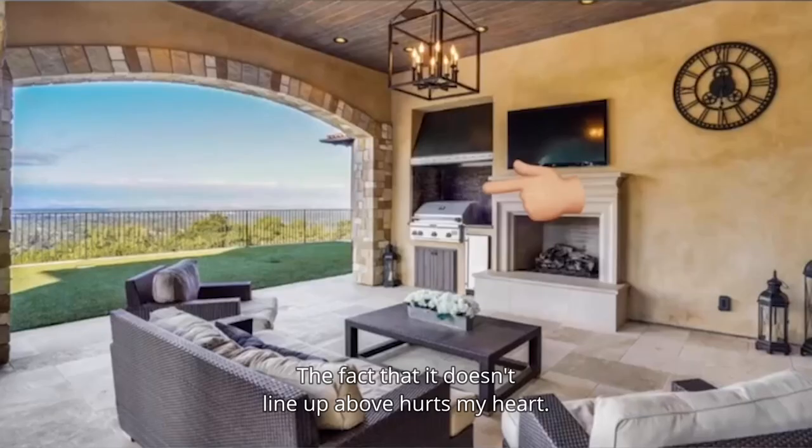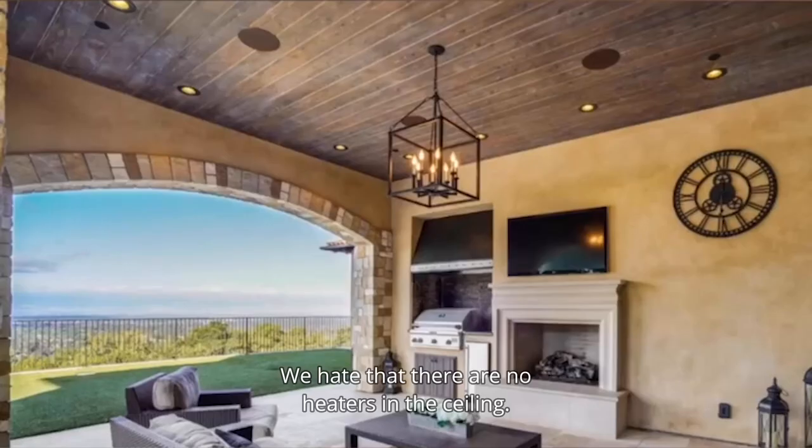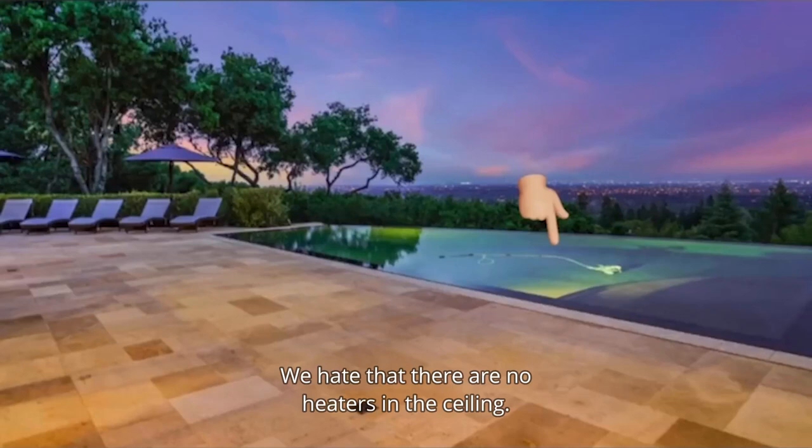Finally, outside, we hate that they tucked the grill over here in the wall — this seems like it was an afterthought. We hate that there are no heaters in the ceiling. And finally, we hate that they left the vacuum in the pool for the photo.